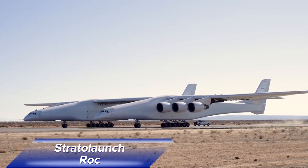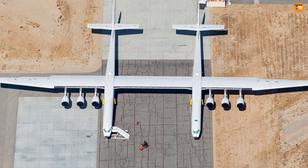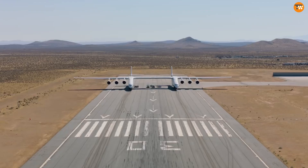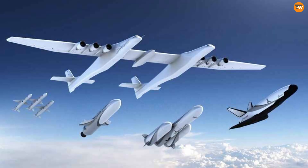The Stratolaunch Roc, also known as Roc, holds the title of the world's largest operating aircraft. It was created by Scaled Composites for Stratolaunch Systems with the aim of launching rockets into orbit from the air.